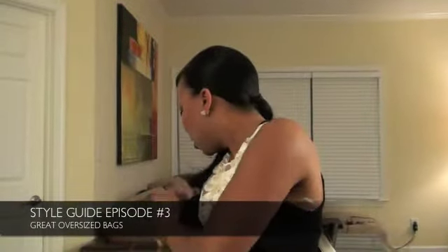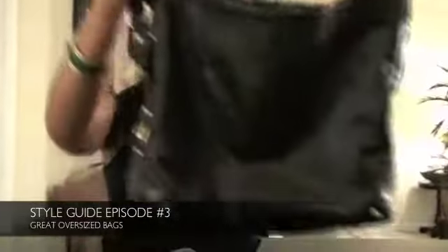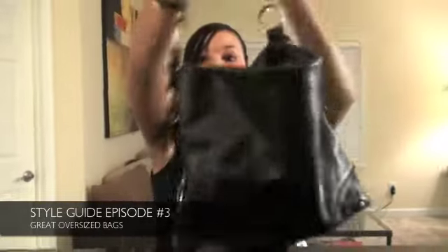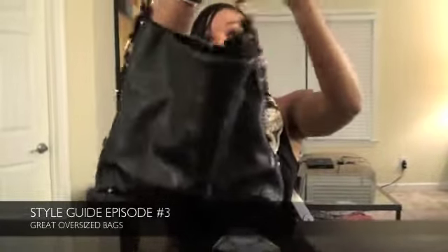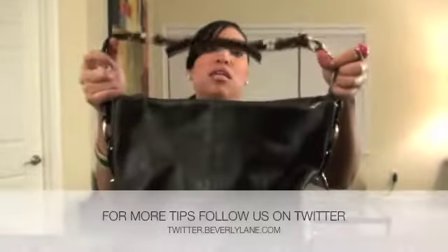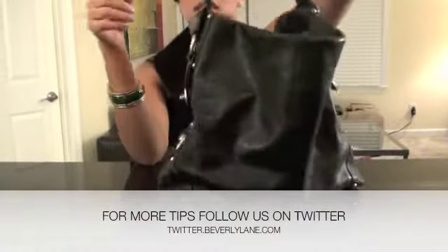I'm going to start with this one — one of my favorites. This is a Coach bag. It's very traditional, very basic. As you can see, it's really big and it's really sturdy. You can put a lot of stuff in this bag. I think I've even taken it to the gym because you can fit so much in it.